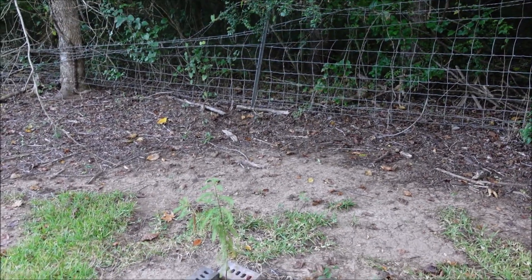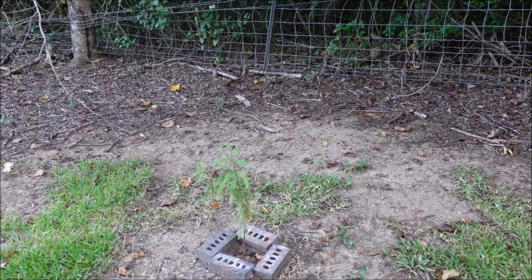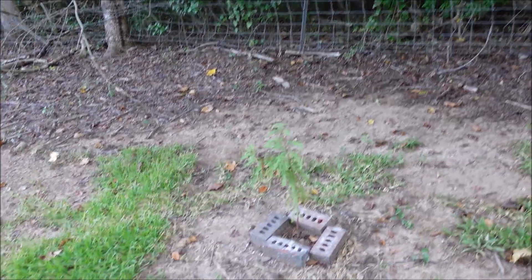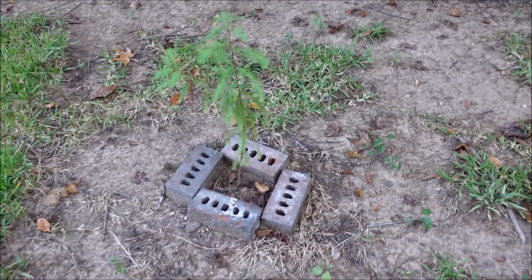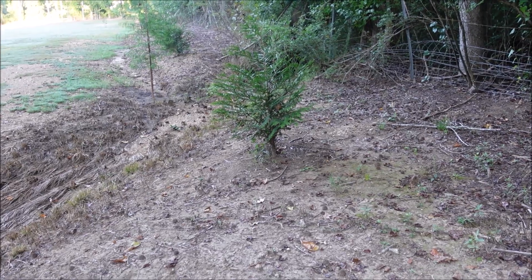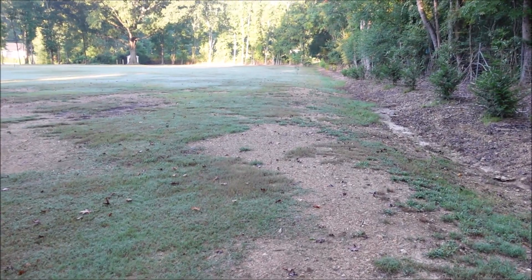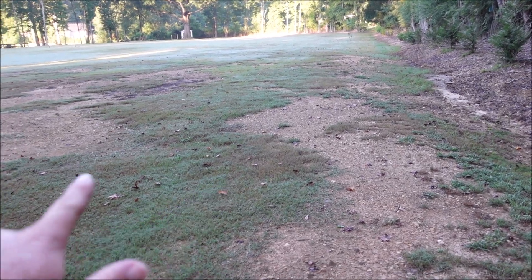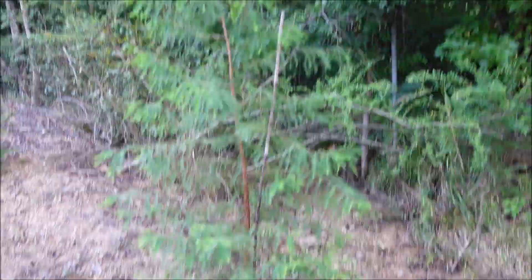Along this back fence line I'm trying to grow some trees to give me a little bit more privacy and also block some of the road noise. This area gets a little wet - I've got a bald cypress tree, about 30 green giant arborvitaes, a few magnolia trees. You can see what it looks like down through there - not looking too good here but I'm hoping it'll fill in over time. There's another bald cypress tree down here in this wet area.